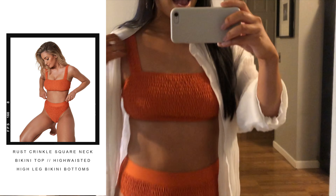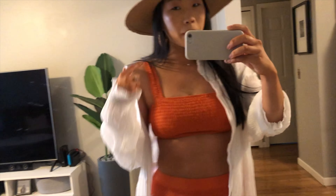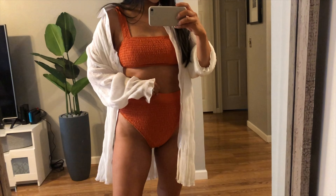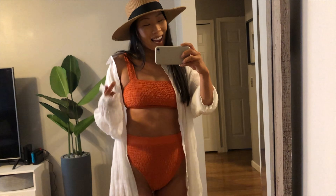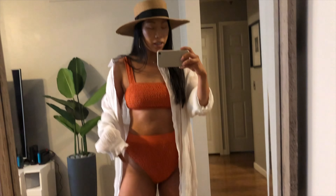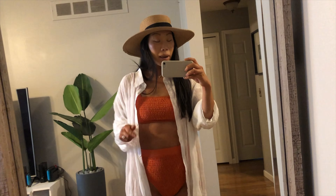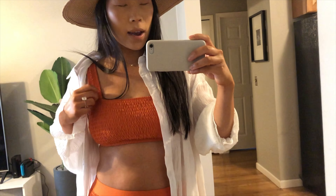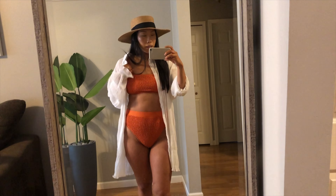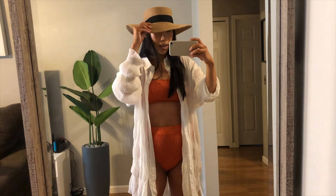Moving on to the swimsuit — this is a crinkle bikini with a square neckline up top and a little clasp in the back, also with a square neckline in the back. The bottoms are high-waisted with a nice band — very comfortable — and they're high leg with a cheeky back. The crinkle material is so comfortable; it gives a nice texture and kind of masks any bumps. I got a size 6 in the top — I'm currently a 34C — and a US size 10 in the bottom because I don't like my bottoms too tight. The color is like a rust color and I think it's absolutely beautiful. This hat is from Nasty Gal.